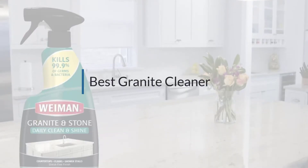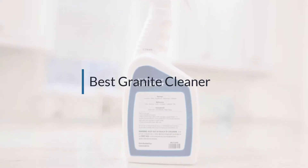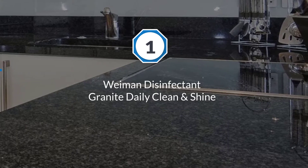If you are looking for the best granite cleaner, here is a collection you have got to see. Let's get started. Number one, most popular: Wyman Disinfectant Granite Daily Clean and Shine.